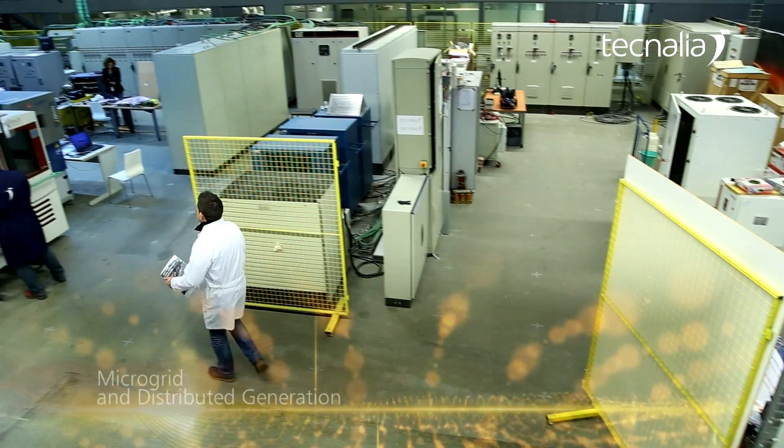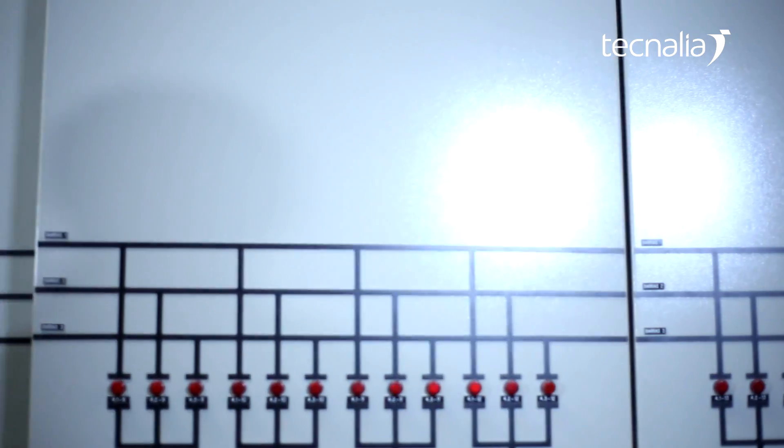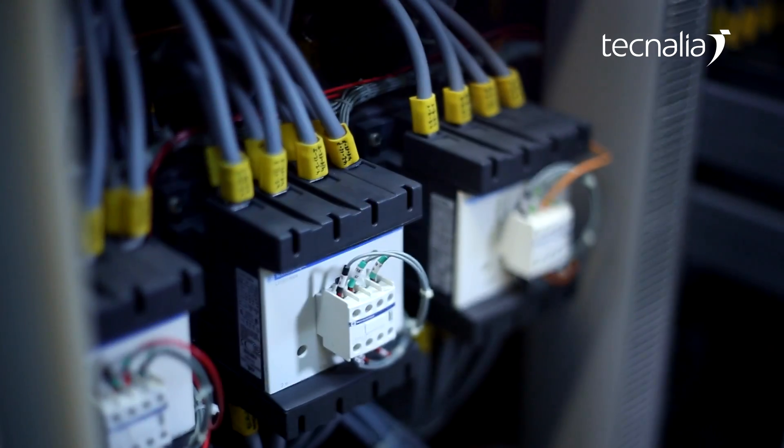Micro grid and distributed generation. Technelia designs and develops advanced architectures and energy management systems for the integration of small-scale generation units into the grid.